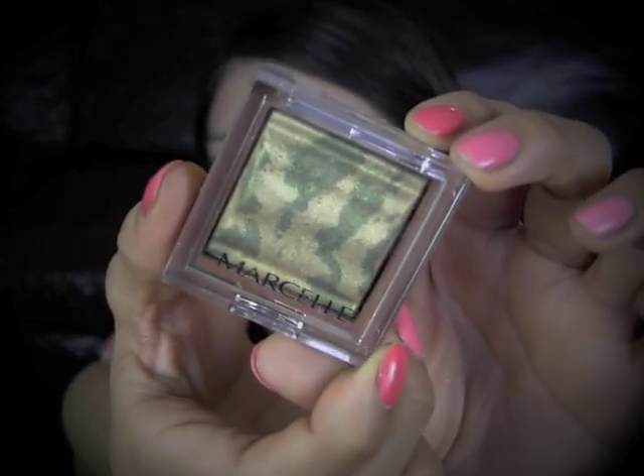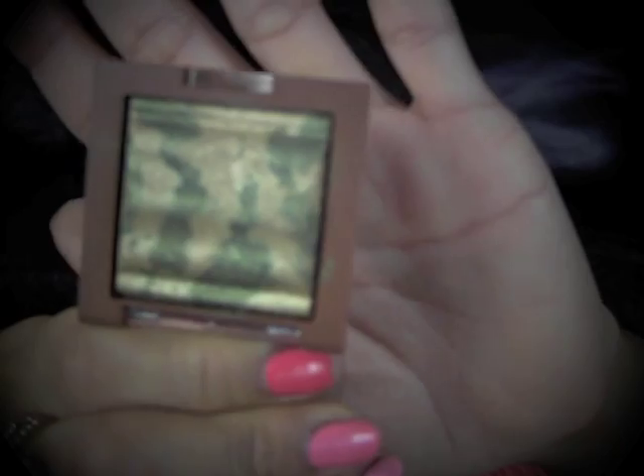Actually, I forgot one product. This is a product from Marcel — it was actually a gift from a subscriber about a year ago, and I finally got a chance to try it. It's a very pretty greenish-gold color, very similar to the NARS one that I showed. It's not as pigmented as the NARS one, but it's still very well pigmented, and I love the mixture of two colors.